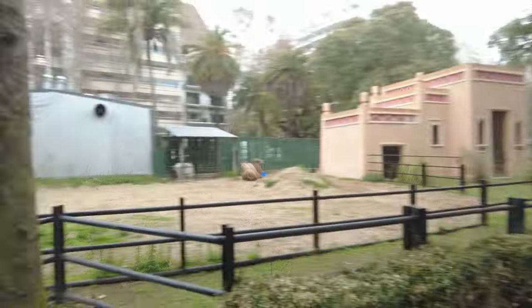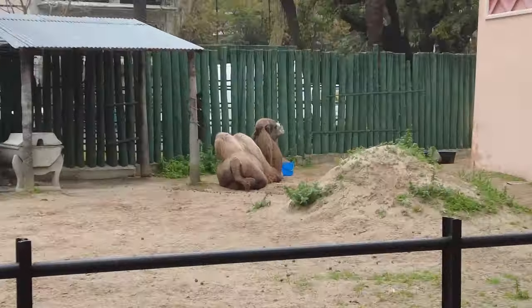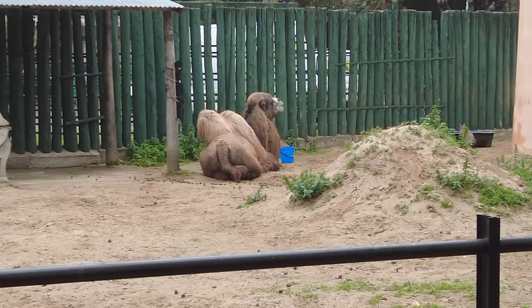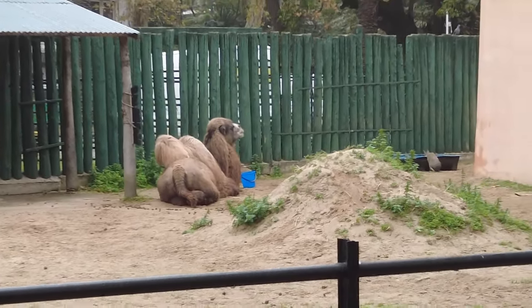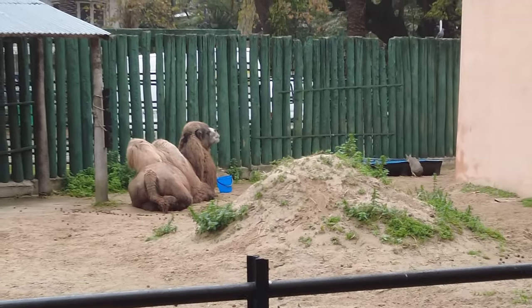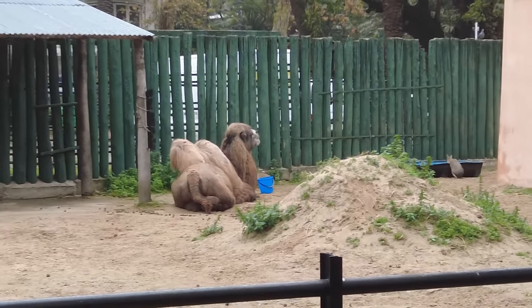In one of the traditional zoo enclosures they have a camel, who is maybe too old to be moved - or maybe they're in the process of trying to find a place to move them to. Because camels are of course not native to Argentina. I don't know if you knew that or not, but they're not.